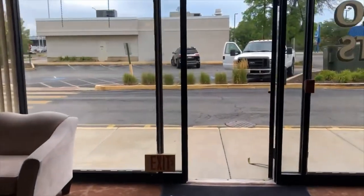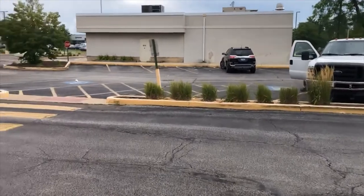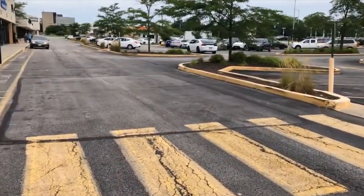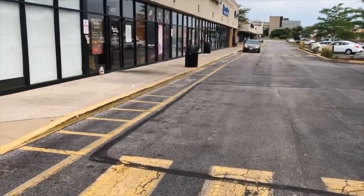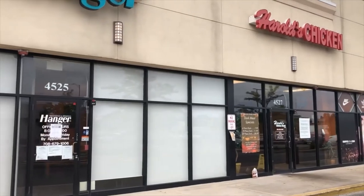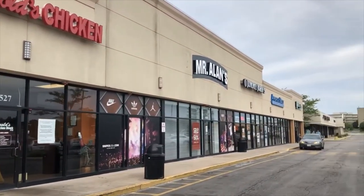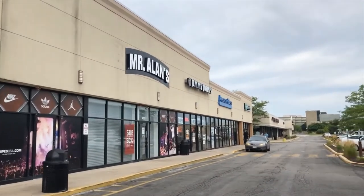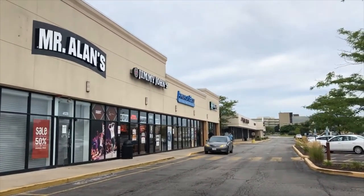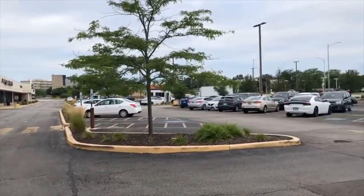So you can see all the parking spots here. It's in the corner unit, and the other tenants right next door: Hanger Prosthetics, Harold's Chicken, Mr. Allen's, Jimmy John's, America's Best, and Enterprise Rent-A-Car. And look at all the parking here. It's a good location.